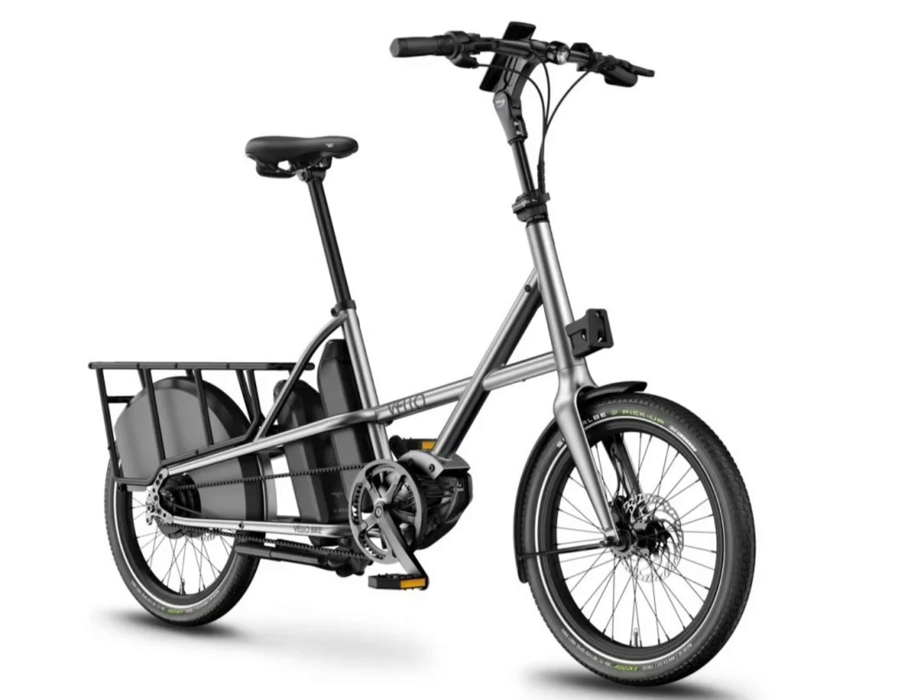It is available as a single speed model or features a gear setup with the continuous Envilo TR circuit. The cargo e-bike comes with a Bosch Performance Cargo Line CX motor with a 400Wh battery, expandable to 545Wh.